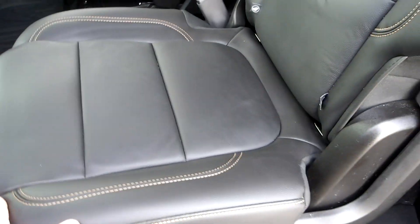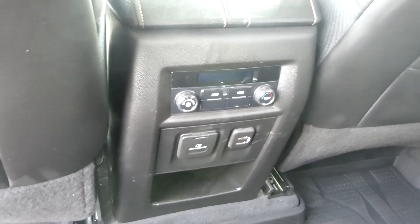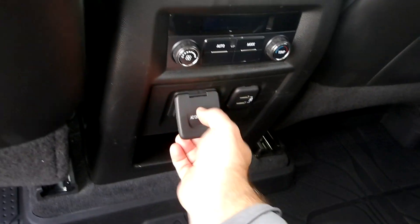Seats are really nice — dark leather with contrasting stitching. Captain's chairs for the middle row. Heavy-duty floor liners throughout the vehicle. Rear passengers get their own climate control and multiple charging options right here: twin USB and a 110 outlet.